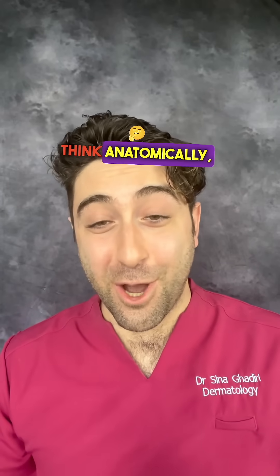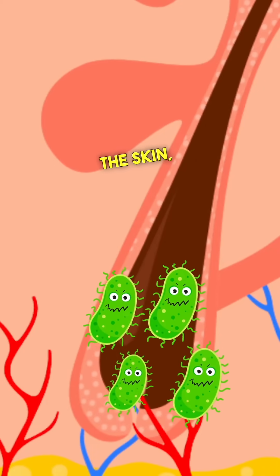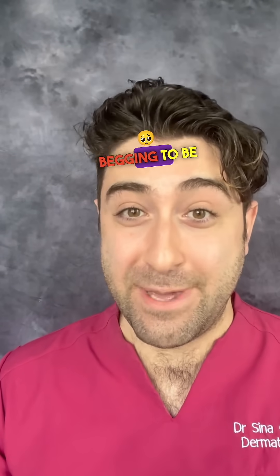And why is this important? Because if you think anatomically, the bacterium lives deep in the hair follicles and not just on the surface of the skin, like in agar jelly, begging to be killed.